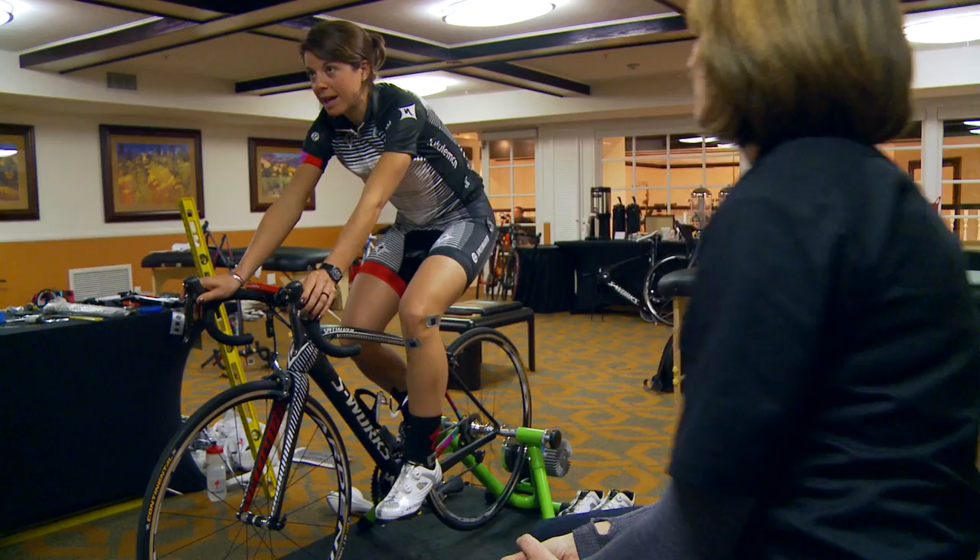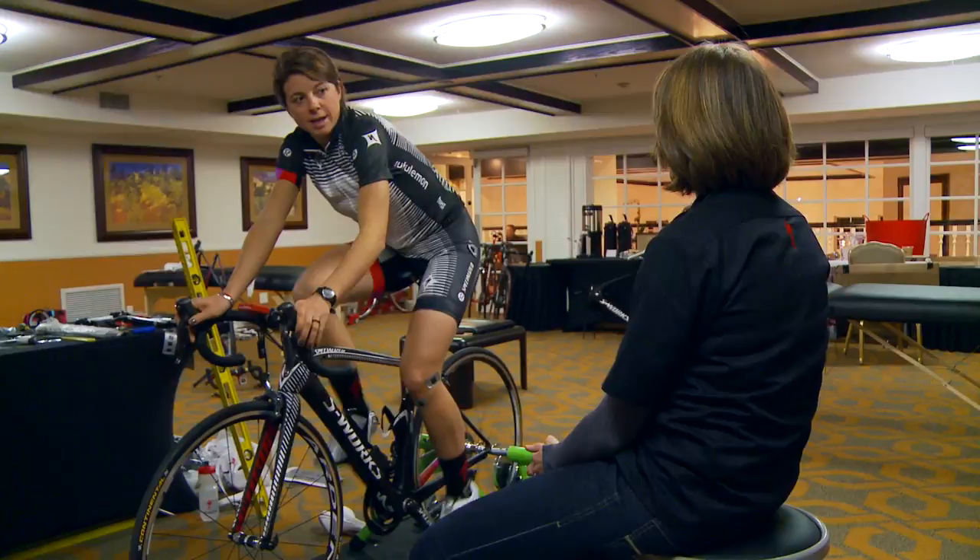My name is Evelyn Stephens and I am a member of the Specialized Lululemon cycling team. My name is Allison Snooks, I work for Landry's Bicycles and I am a certified BG fit technician. When we did the pre-fit assessment with Evie, she had talked about some pain she was experiencing in her left glute and we knew that we wanted to try to address that during the fitting.